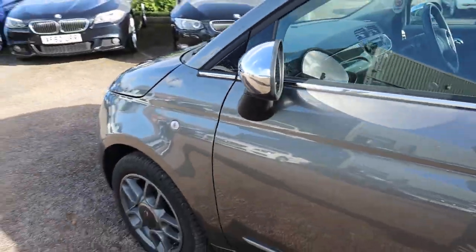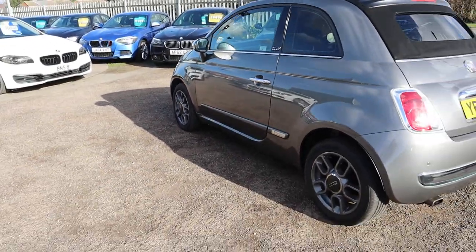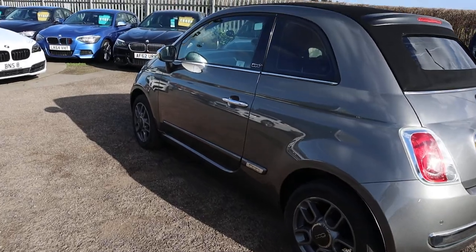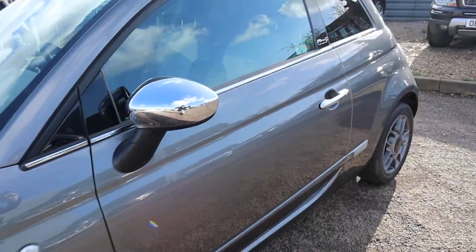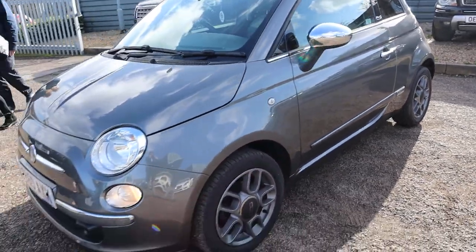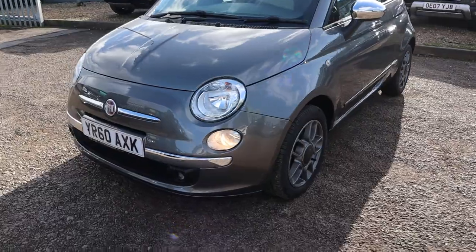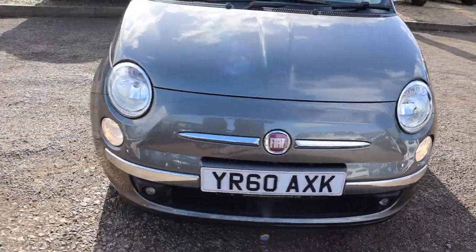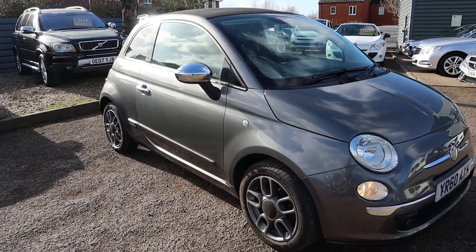If you're looking for finance, we've got very competitive rates. We've also got part exchange — that's no problem either. Please have a look on Autotrader at our reviews. You'll see that with over 350 reviews, we've got a 4.8 out of 5 star rating and we've just been shortlisted for the second time at the Motor Industry Awards.